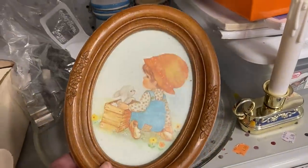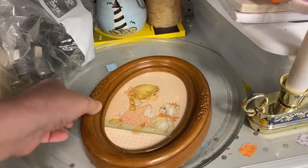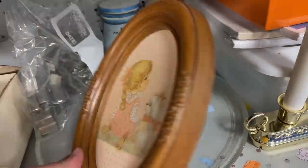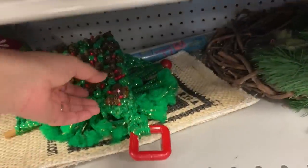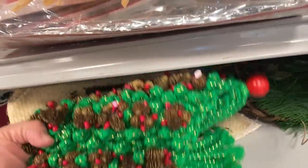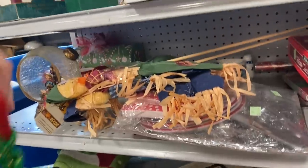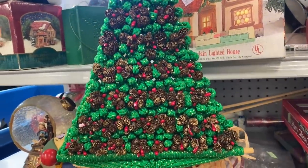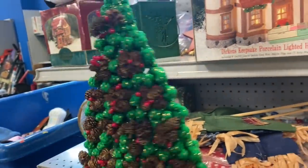These were sweet little pictures. The frames were plastic, but you could tell they were definitely older. This is one of those macrame Christmas trees, but I've never seen one that had little pinecones on it before. This is totally different from what I'm used to seeing. What do you think about the pinecones on this macrame Christmas tree?